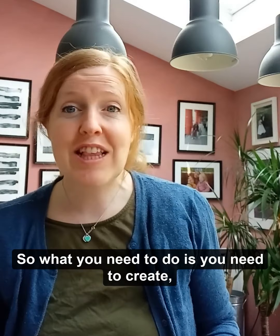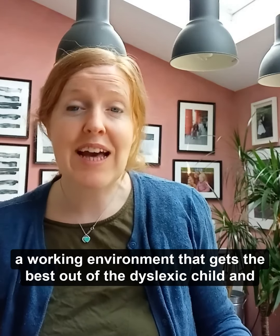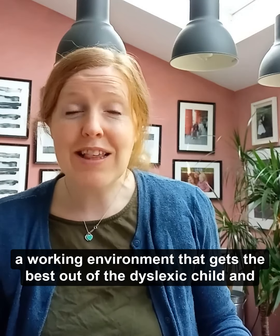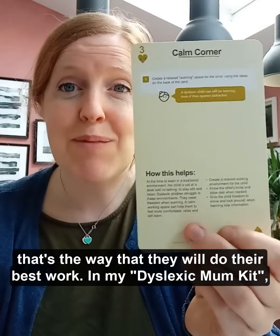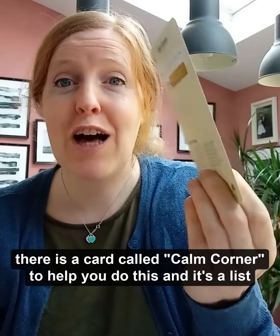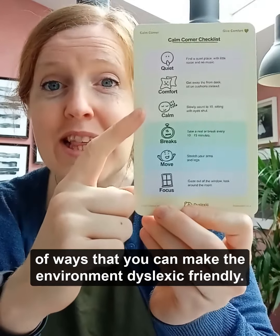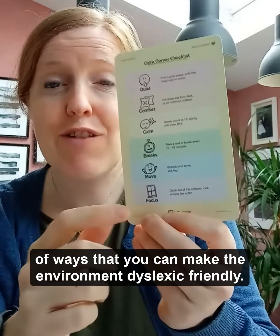What you need to do is create a working environment that gets the best out of the dyslexic child — that's the way they'll do their best work. In my dyslexic mum kit, there is a card called Calm Corner to help you do this.